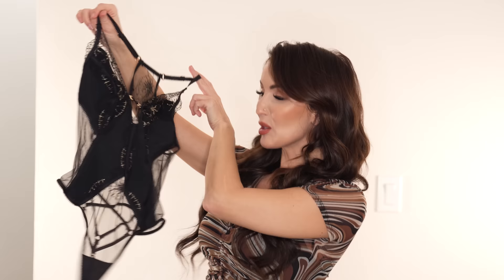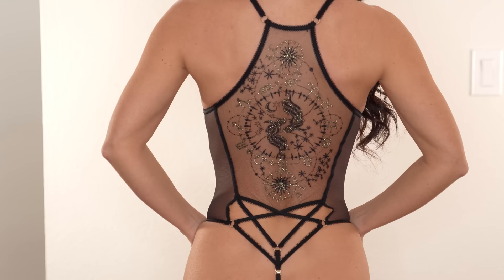First up we have this super fun piece. It's called the Nova Playsuit in black. This is based off of your zodiac sign, and I think that's really cool. I'm a Pisces! On the back they have your zodiac sign on the lace — I think it's so beautiful. I'm wearing an extra small. This piece retails for $185 USD.